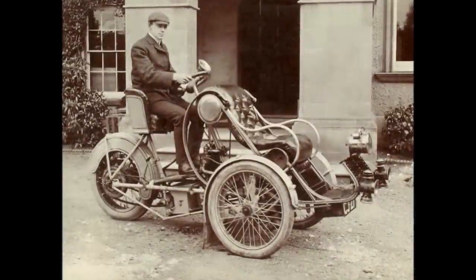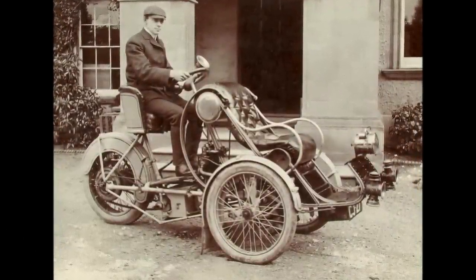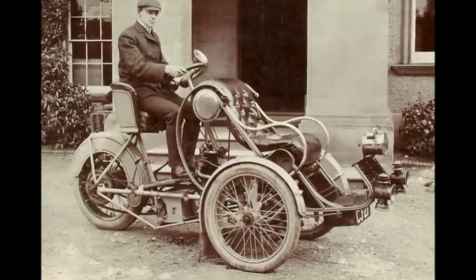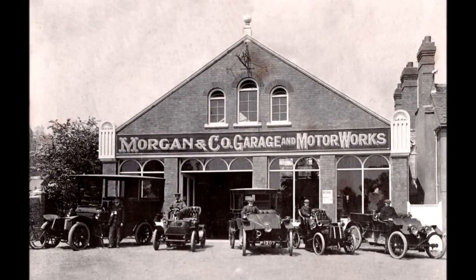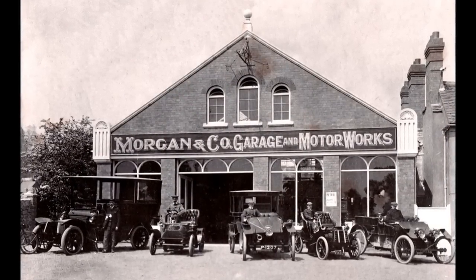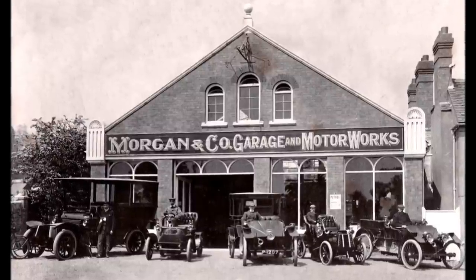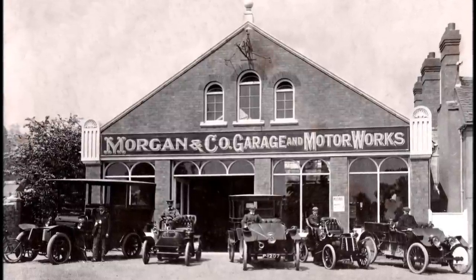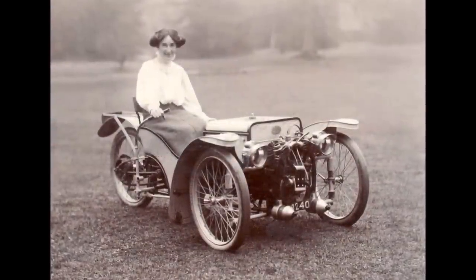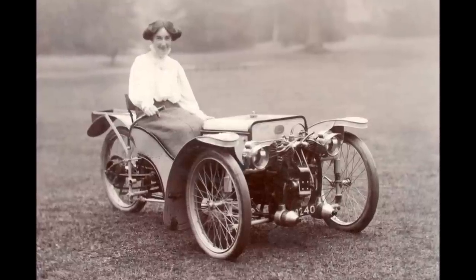Harry bought his first car in 1902 — an Eagle Tandem — which was replaced in June 1904 by a Little Star, a well-built machine from the Star Motor Company in Wolverhampton. In May 1905, with encouragement and financial support from his father, HFS purchased a house in Malvern Link, a short distance from the railway station, where he built a small garage. There he set up his business to attend to the needs of Edwardian motorists, becoming a dealer for Darracq, Wolseley, Sidley, and Rover cars.